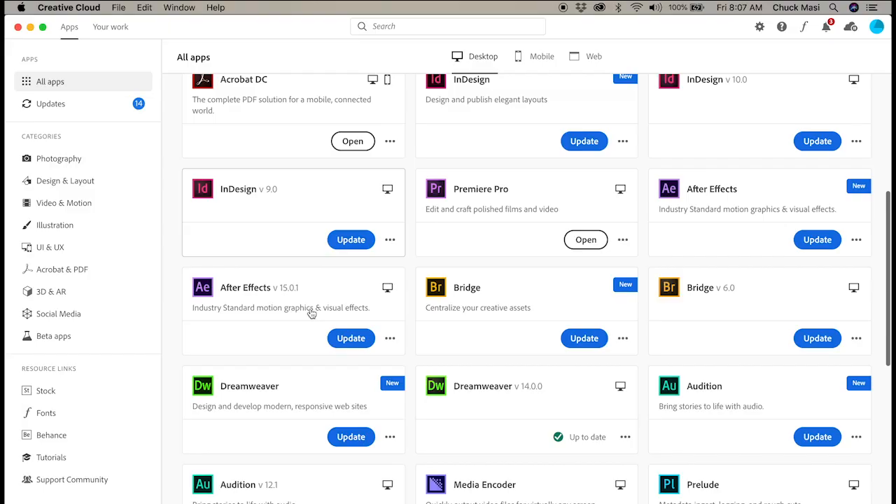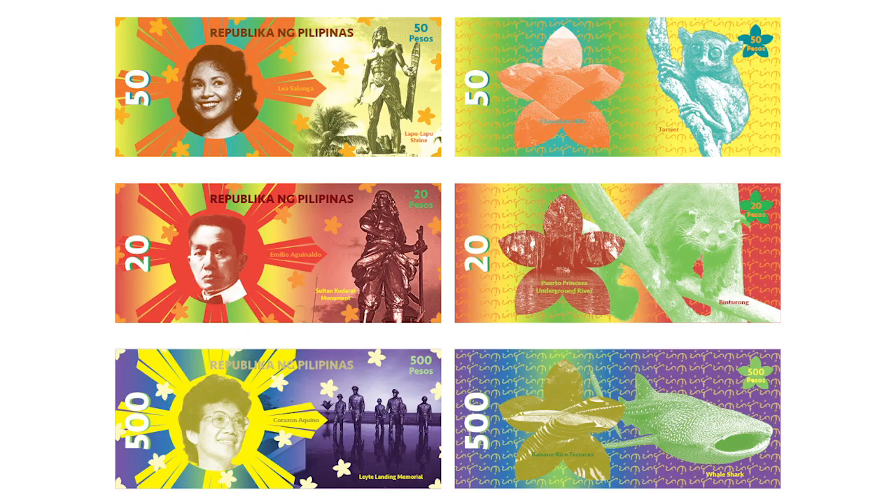In graphic design, we're able to offer free Adobe Creative Cloud software, loaner laptops, and Wi-Fi hotspots, designing posters, logos, packaging, and even money.